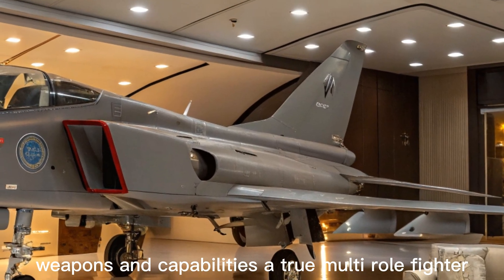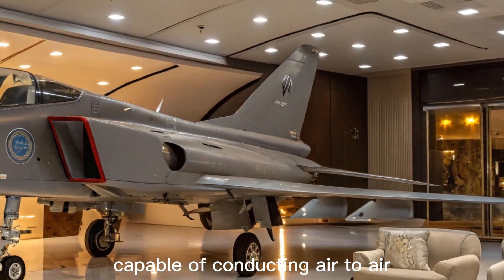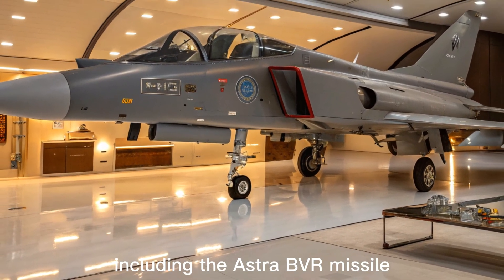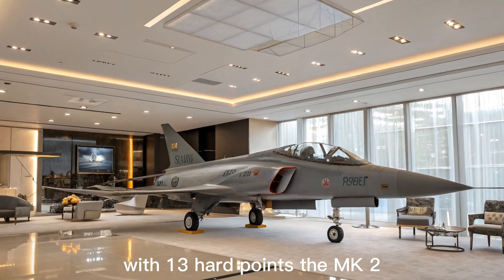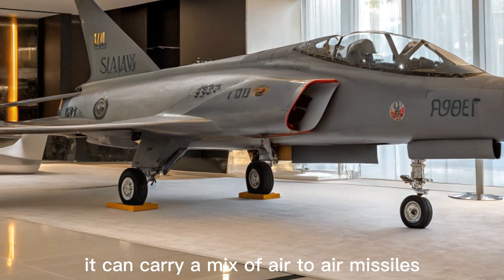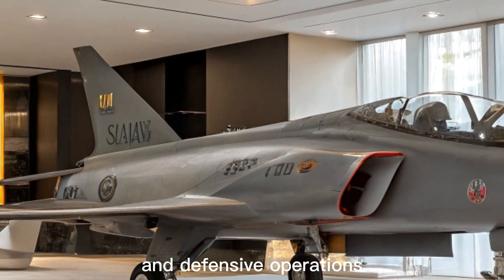Weapons and Capabilities — A True Multi-Role Fighter: the 2025 Tejas MK2 is a fully multi-role platform capable of conducting air-to-air, air-to-ground, and maritime strike missions. It supports a wide range of indigenous and international weapons, including the Astra BVR missile, BrahMos-NG, and precision-guided munitions. With 13 hardpoints, the MK2 has significantly more weapon flexibility than its predecessor. It can carry a mix of air-to-air missiles, guided bombs, anti-radiation missiles, and electronic pods, making it effective in both offensive and defensive operations.